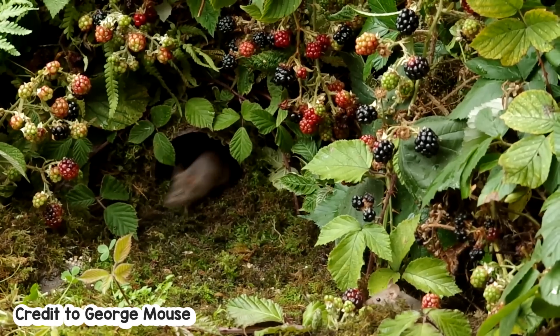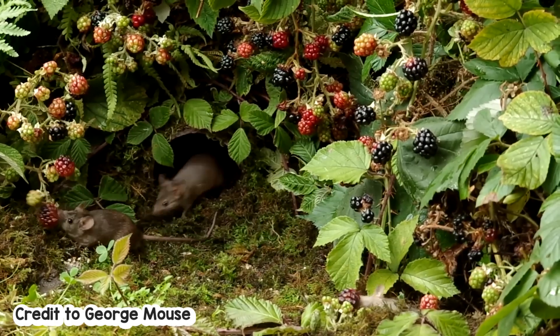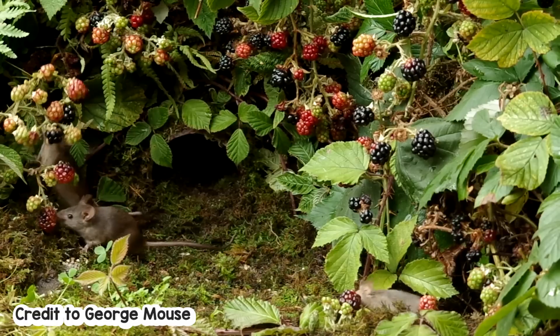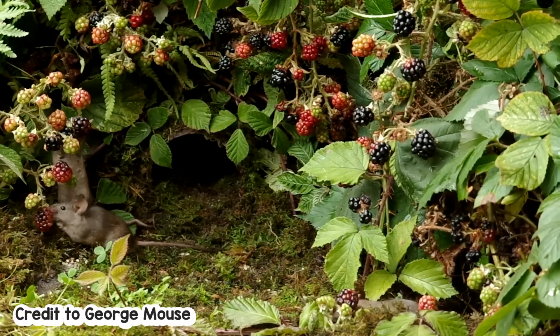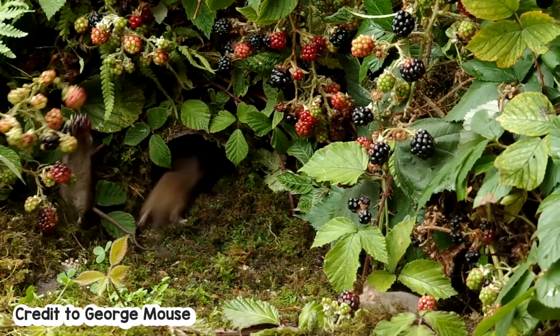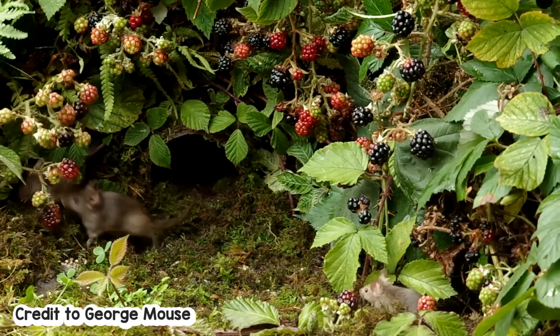If we look at mice in the wild related to our fancy mice, although they have a relatively small radius of travel compared to other rodent species that will travel miles and miles in one night, it is still around 50 feet or so from their nest area — and that is still 15 times the size of the enclosure behind me.